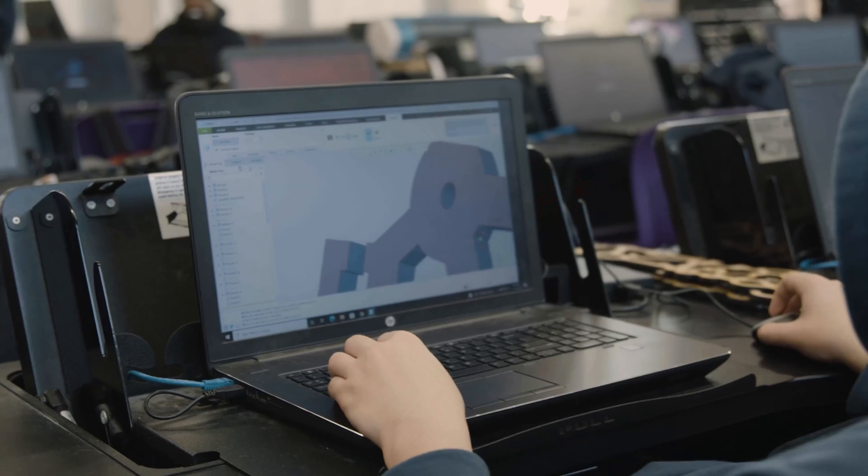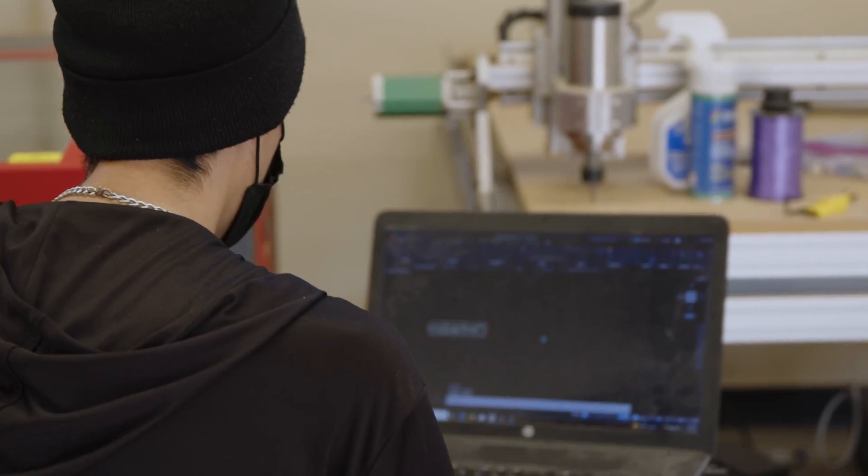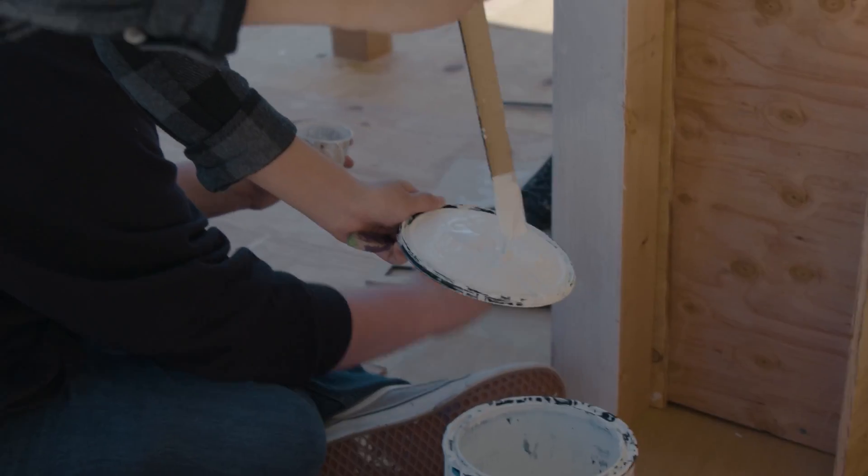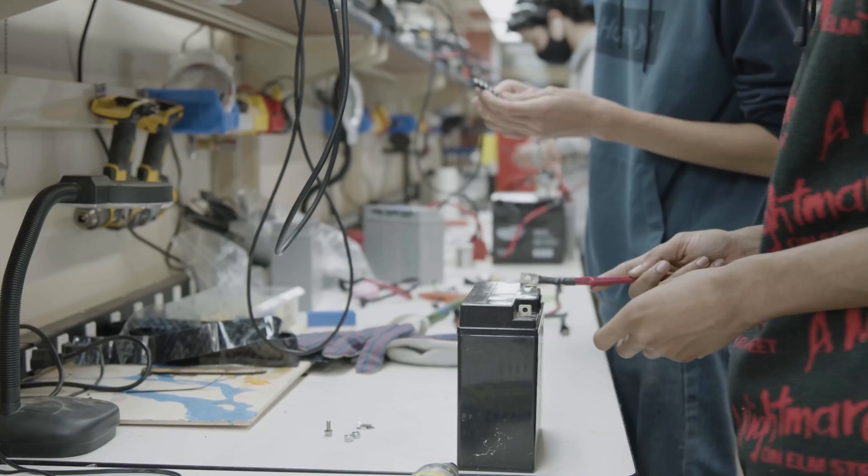Our students are excited for another year of hands-on education and teamwork. They currently are working hard planning and designing a solar-powered boat, bringing us to the next steps in achieving green energy.